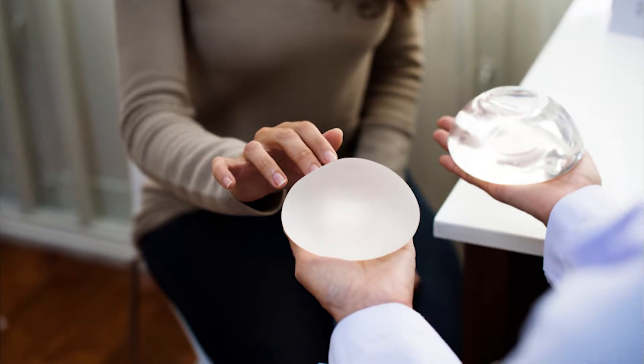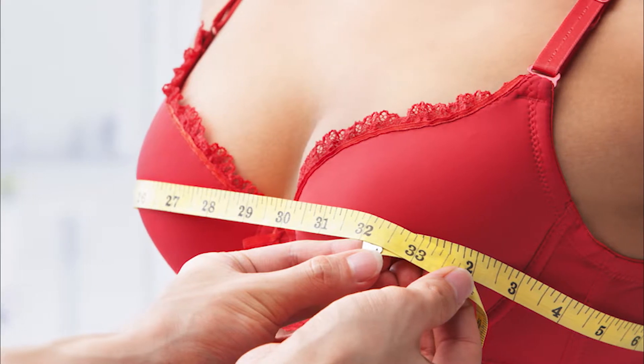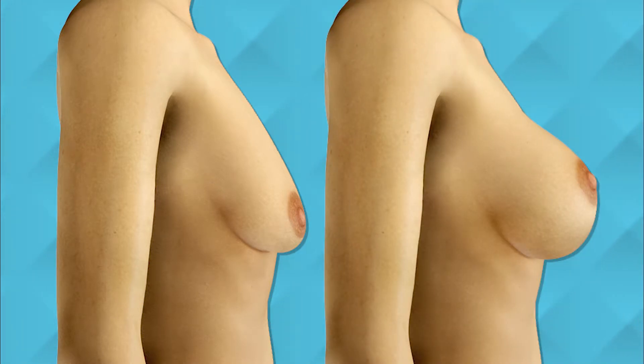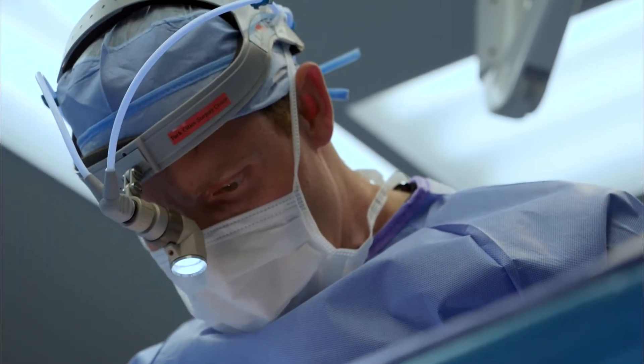What is the right breast implant? It starts with objective measurements from each particular patient — what a patient's current state is and then ideally where they want to be. That, put together with the projection, helps determine the overall volume.